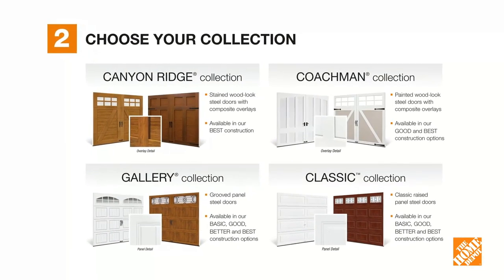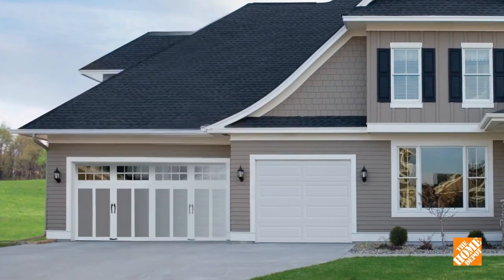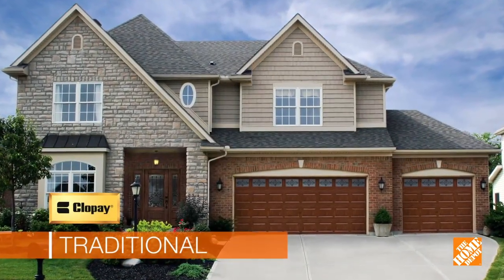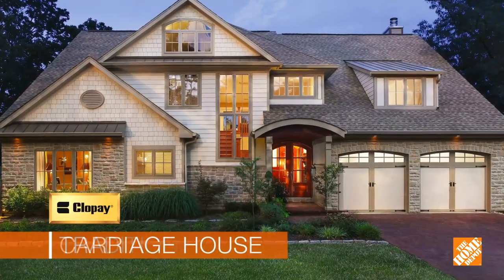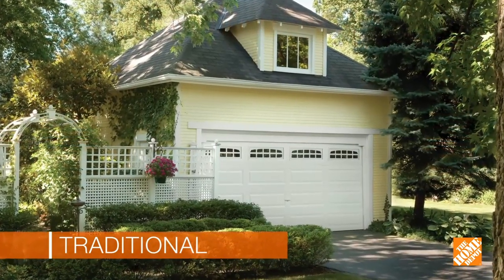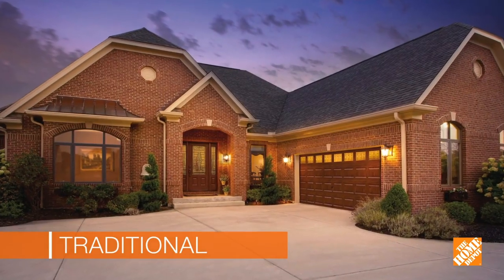Step two: choose a garage door collection. Finding the right style is especially important because the garage door is often 40% of your home's curb appeal. Clopay offers traditional, contemporary, and carriage house designs. Traditional doors feature raised panels and a variety of color options, making it easy to coordinate with the design elements of your home. Add windows to fill your garage with natural light.